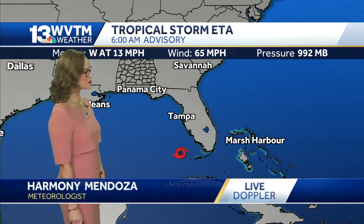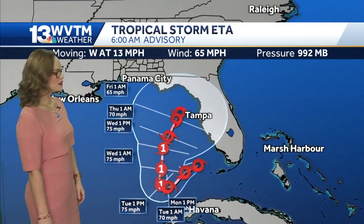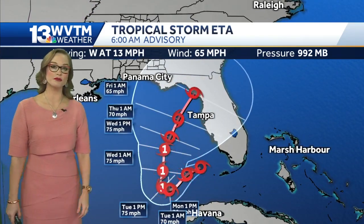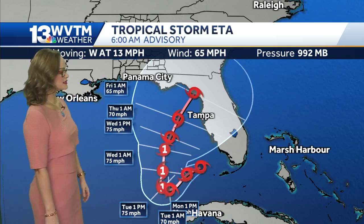Tropical storm Ada is moving west at 13 miles per hour and has 65 mile per hour winds. It is over the Gulf of Mexico now, in the open waters, and it has the potential for restrengthening back to hurricane status.